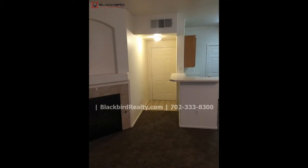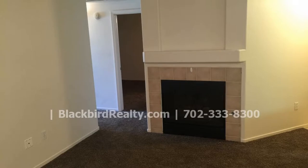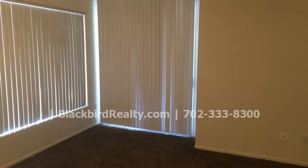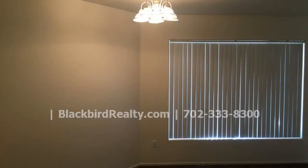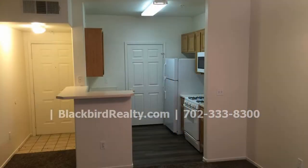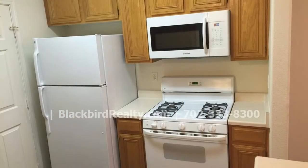Upon entry, you will be greeted by the well-laid open floor plan, new carpeted floors, and lots of natural light. The living room has a fireplace that is perfect for cold evenings. It also offers access to the balcony where you can relax and enjoy the outdoors. The living room is open to the dining area and kitchen.